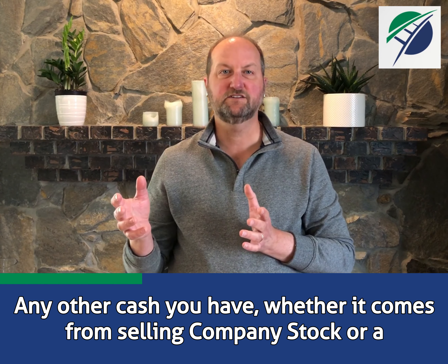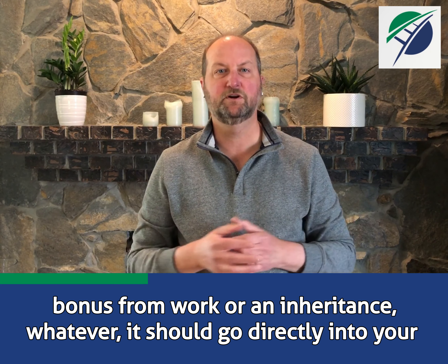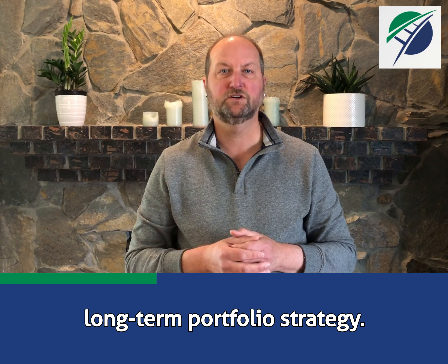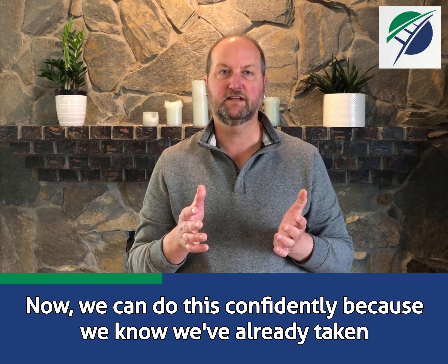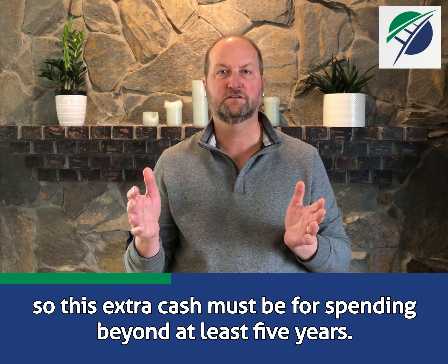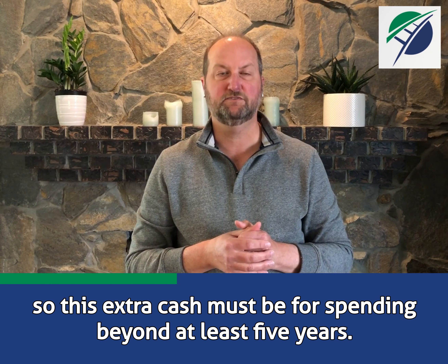Any other cash you have — whether it comes from selling company stock, a bonus from work, or an inheritance — it should go directly into your long-term portfolio strategy. We can do this confidently because we know we've already taken care of all our needs over the next five years, so this extra cash must be for spending beyond at least five years.